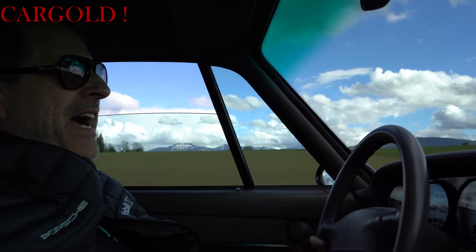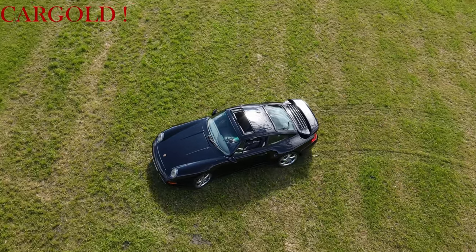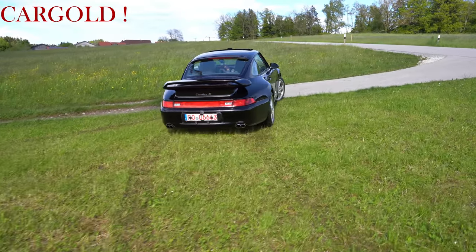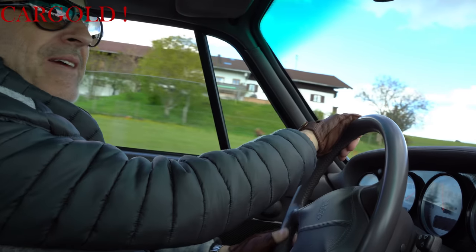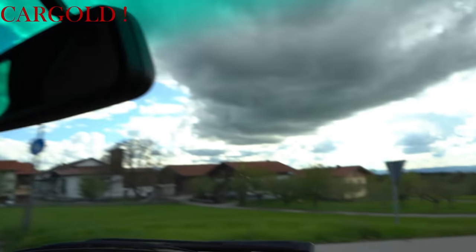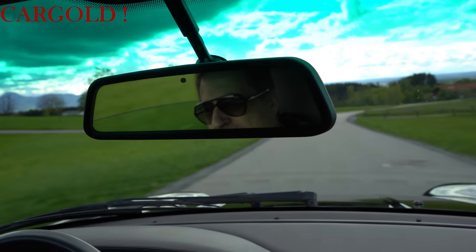Da kann ich nur sagen: fünf Punkte. Das Auto hat fünf Punkte. Tolles Teil. Das war auch schön leer eben — da konnte man mal so richtig den Wagen fliegen lassen. Also das ist ja wirklich mal ein neuer Fan. Ich wusste gar nicht, dass ein Turbo S so toll fährt. Ist ja unglaublich.